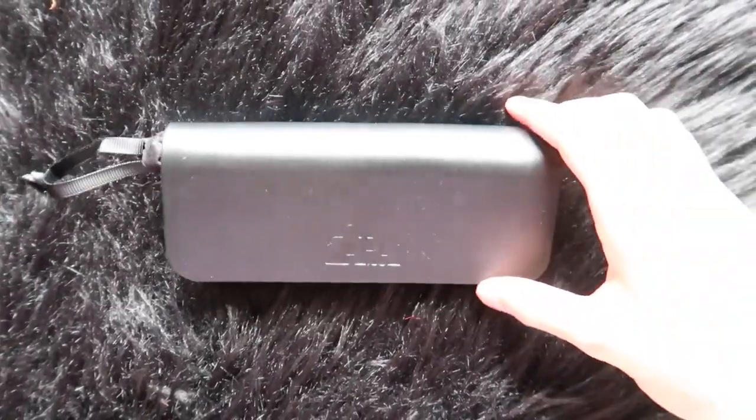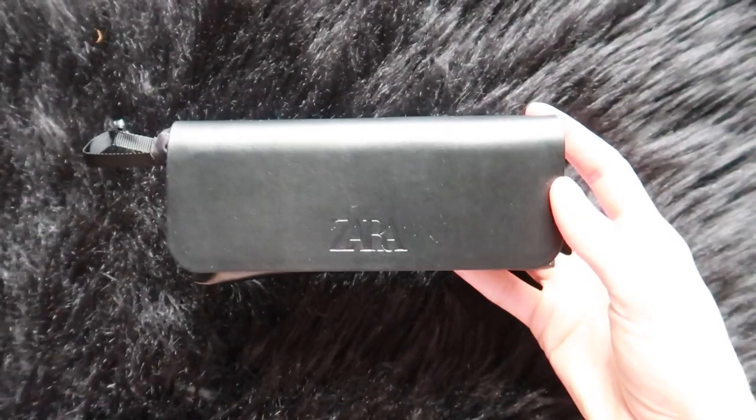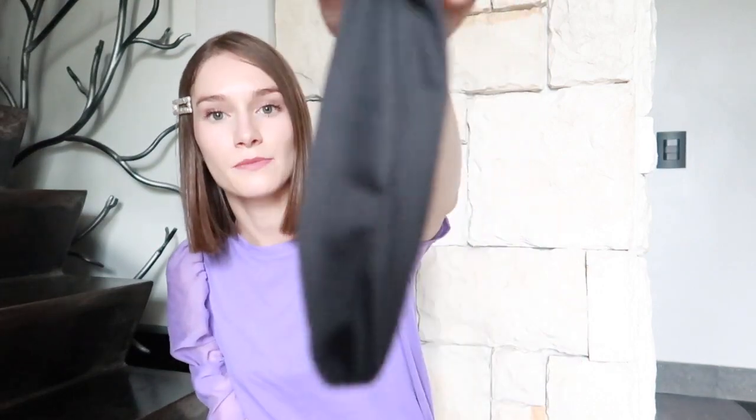I'm going to start off with these sunglasses. This is the first time I've ever gotten sunglasses from Zara, but I wanted to get a bold black eye sunglasses. These are part of the campaign, so they come in their little protective bag and they have a little dust bag. Here they are — I am obsessed with them. I have a small head so it's really hard for me to find glasses that fit my frame, but I think I hit this one on the head.